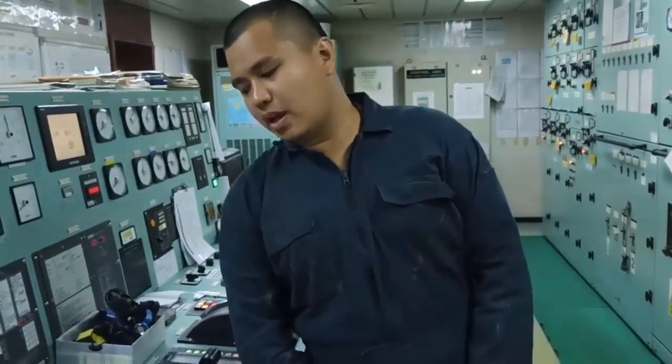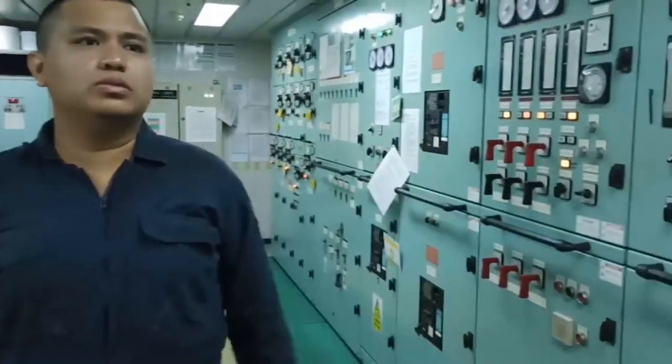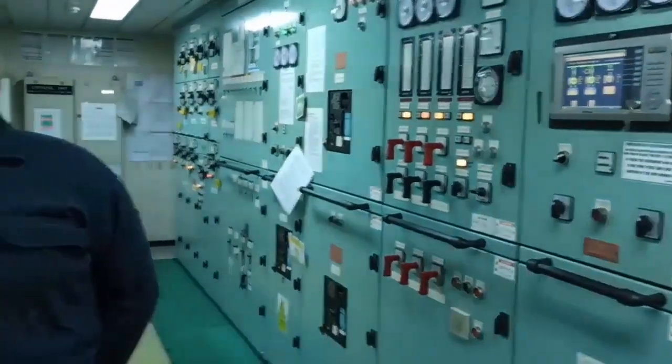This apprentice diligently documents all operational data from the engine, including temperature readings, pressure levels, revolutions per minute, counters, as well as data from various other machinery. All this information is meticulously recorded in the engine logbook. Post-documentation, he collaborates with the second engineer, integrating his practical training simultaneously.